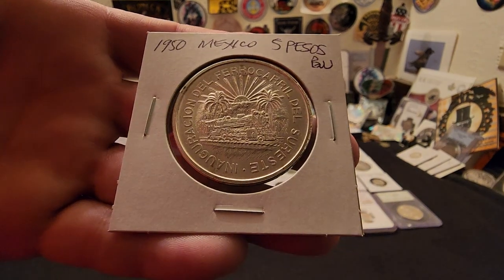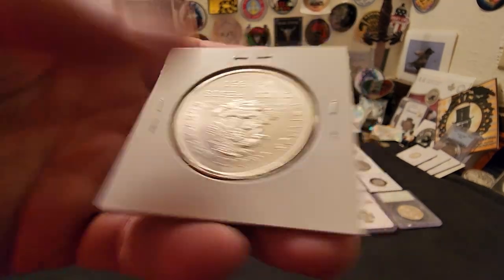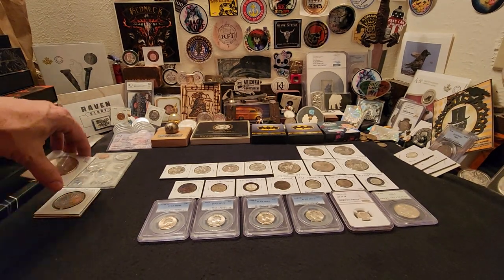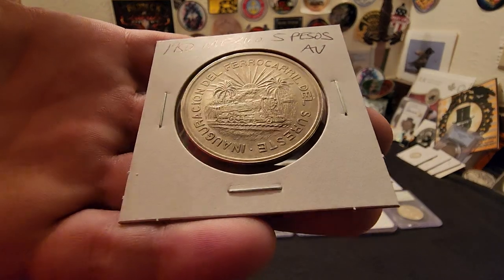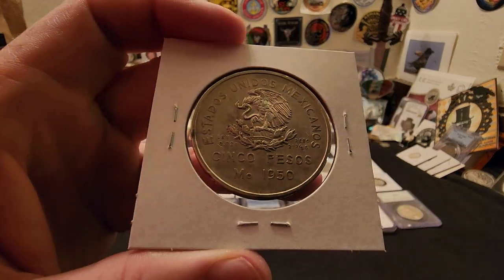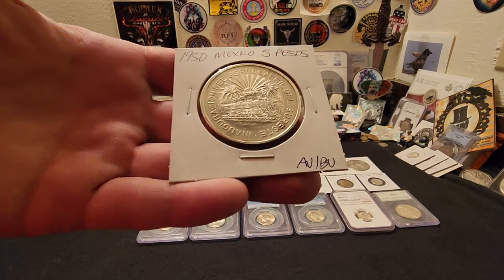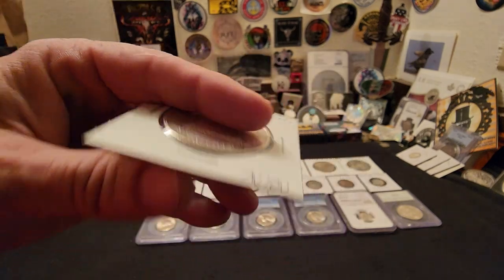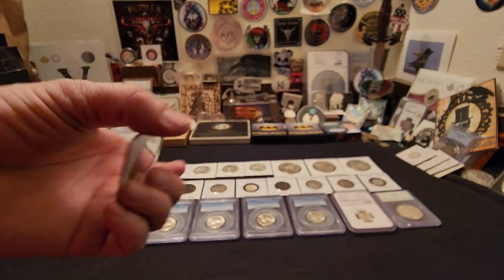I got my hands on three of the 1950 Cinco Pesos train coins. These are very hard to get — a number of these were melted down to produce the 1968 Olympic coin, so they're far and few between these days. I got extremely lucky and found three of them at the coin show. I've gone to many shows and many coin shops, and they're very, very hard to get. One is AU, one is BU — just very nice, three different grades.